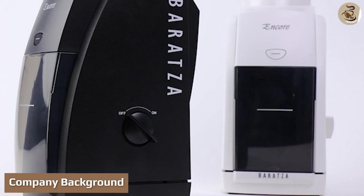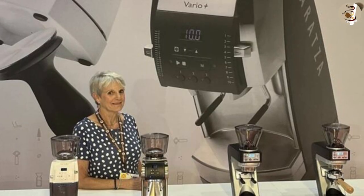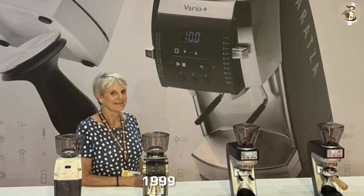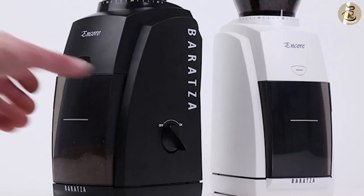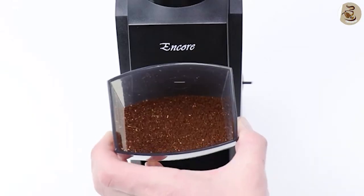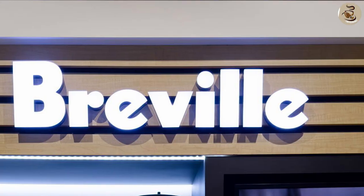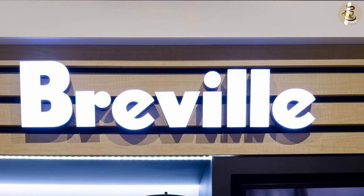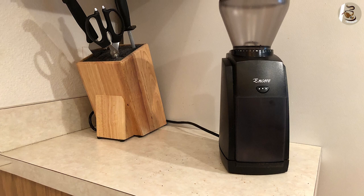Baratza is an American coffee appliance company. Kyle Anderson and Kyra Kennedy founded this company in 1999. Since the beginning, the brand has been very popular for manufacturing and distributing high-quality coffee grinders. It has been awarded several times for unique and convenient coffee grinders. In 2020, home appliance giant Breville acquired the company and made it a subsidiary brand for their grinder product line.